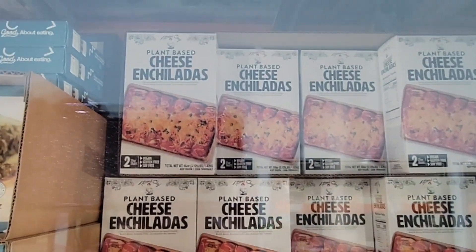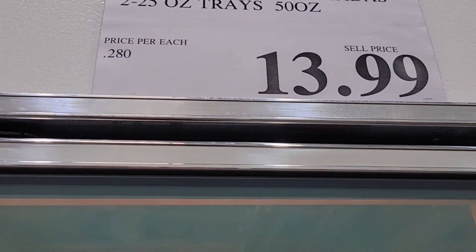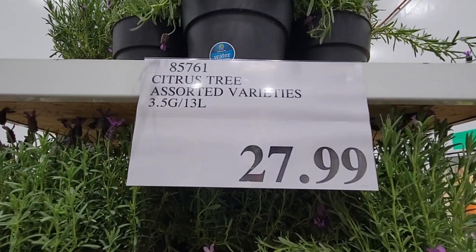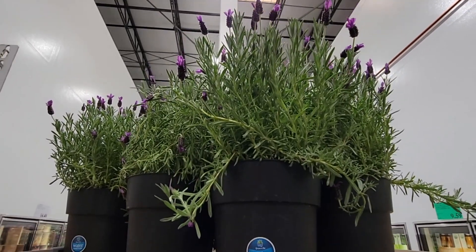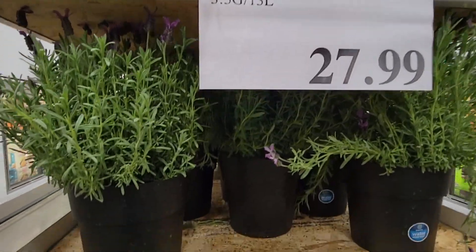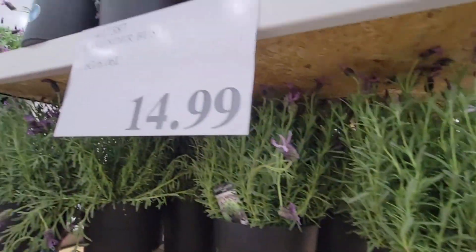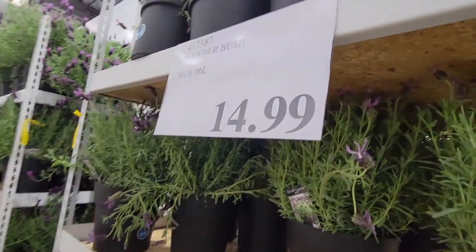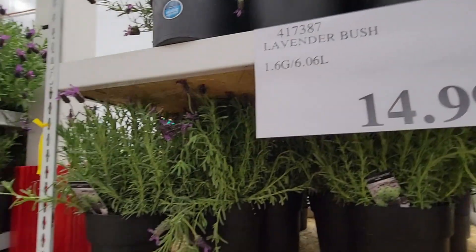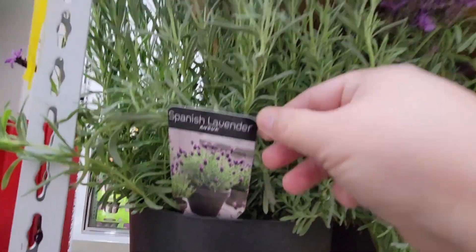Look at these plant-based cheese enchiladas — $13.99. Cheese enchiladas are one of my favorites. Now the citrus tree — that is actually the most lavender-looking citrus tree I have seen. The citrus trees must have sold out. I do love that lavender — I'm glad they got more back in stock. The Spanish lavender is so pretty.